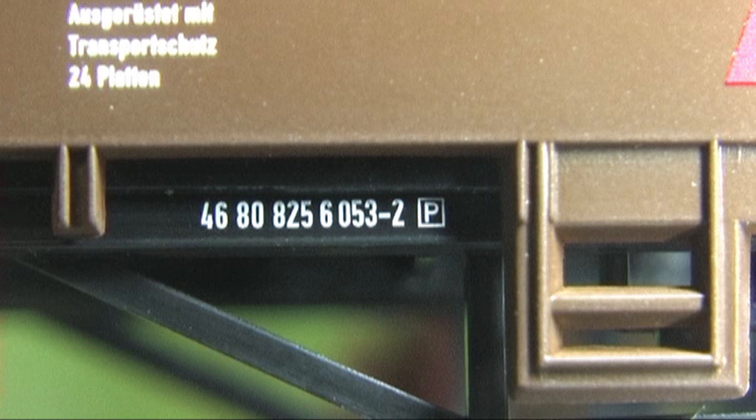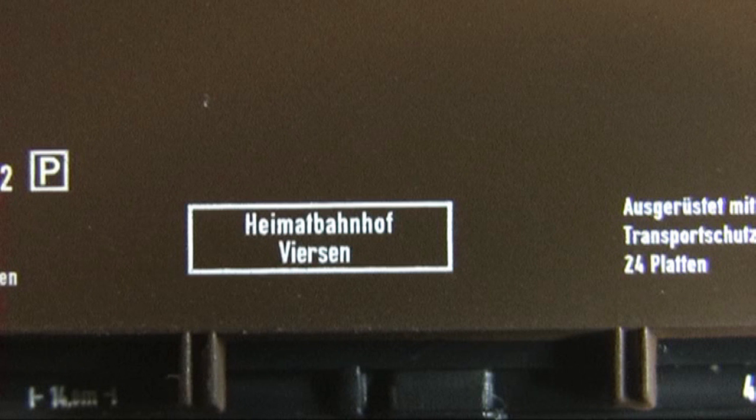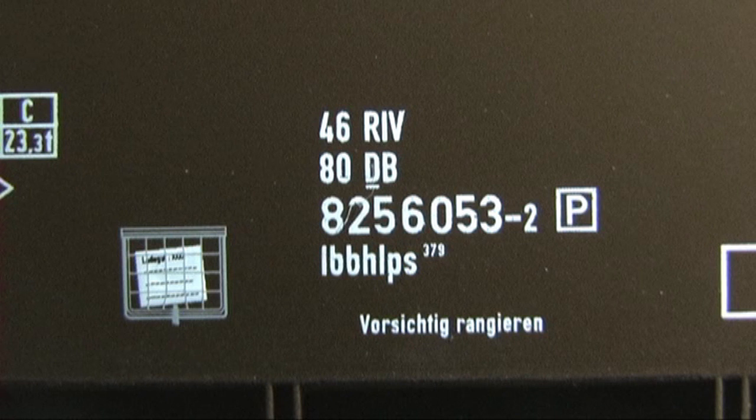Das ist bei zweiachsigen Wagen mit diesem langen Radstand beim Einsatz auf der Anlage besonders wichtig. Sind die Aufnahmen starr, neigen die Wagen in Gleisbögen zum Entgleisen. Pico gibt als Einsatzzeitraum die Epoche 6 an — das ist die Zeit ab 2006.